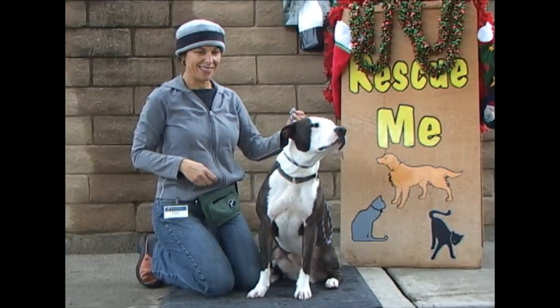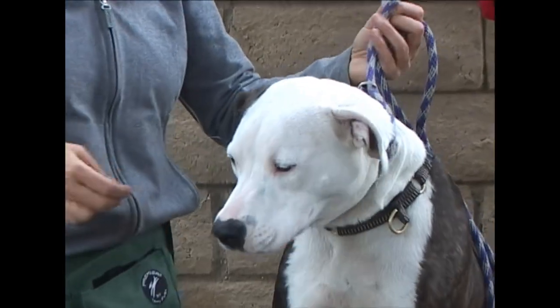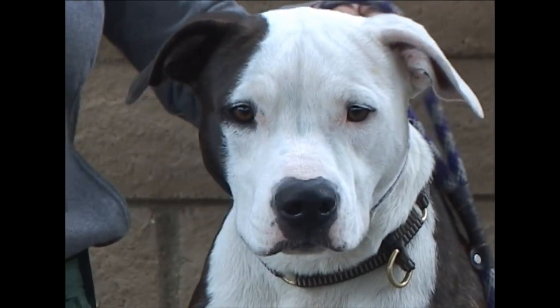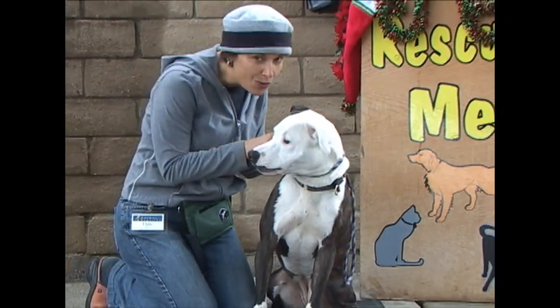This pretty girl's name is Truffle. She's just over a year old. She is really nice. She's really smart. She's learning her commands. She's good with other dogs. She is a great all-around dog. Truffle's ID number, 189-076.